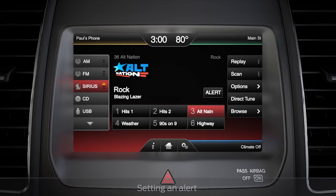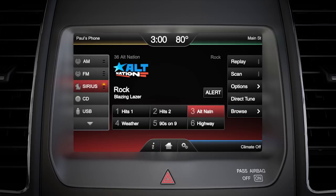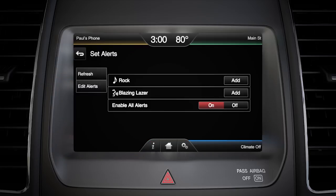Another feature you may appreciate is Alert, which notifies you if a specific artist or song you've previously selected is being played on another channel. To turn Alert on, press the Alert icon here, then the Enable Alert On button. To set an alert, when you hear a song or artist you want to be notified of, press the Alert button. Choose either the artist, song title, or both, and add them to your alert list.